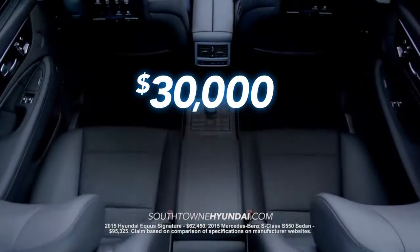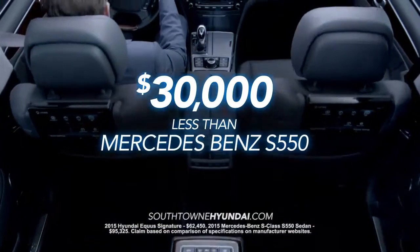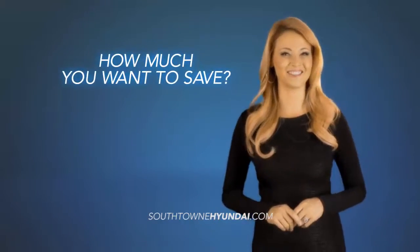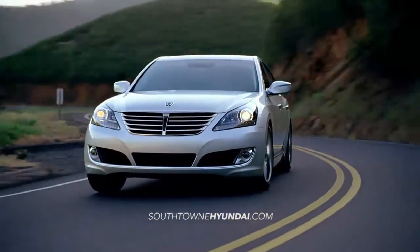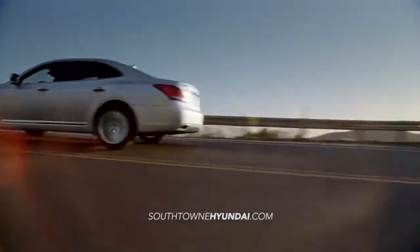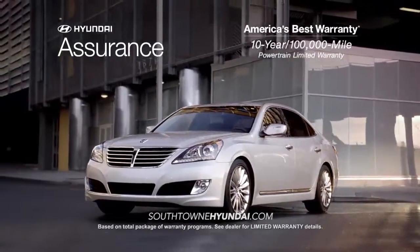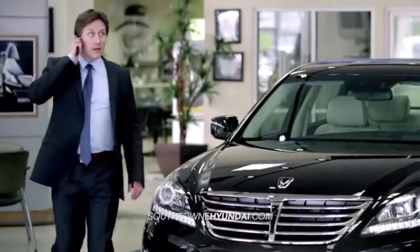And at $30,000 less than the Mercedes-Benz S550, the only compromise is how much you want to save. So remember, if you are shopping Mercedes, BMW, or Lexus, you owe it to yourself to experience the Equus.